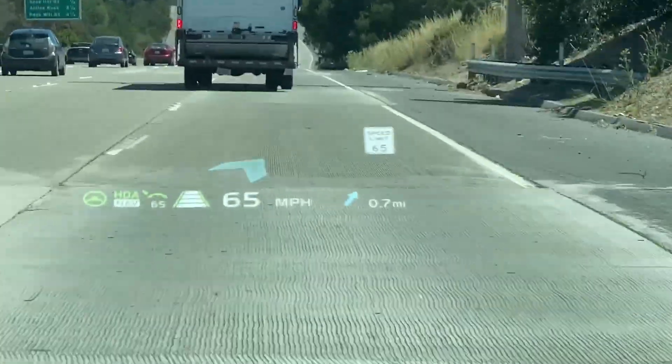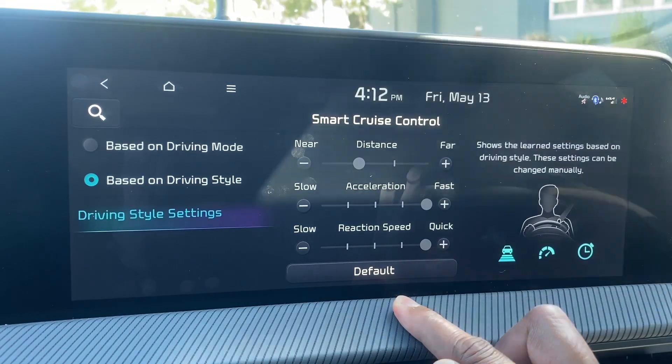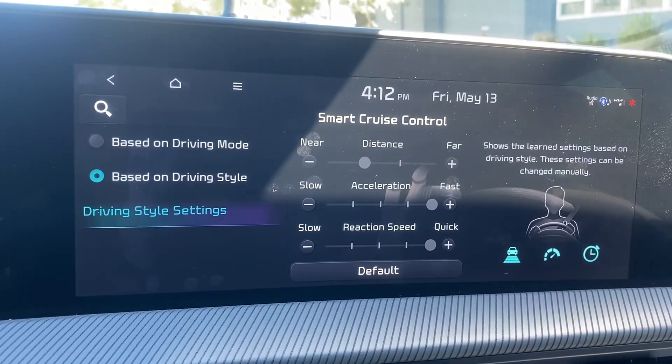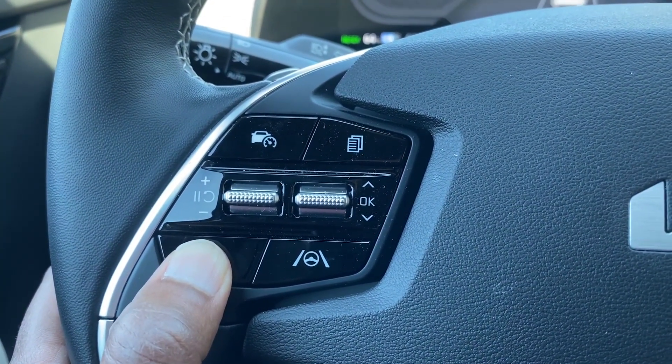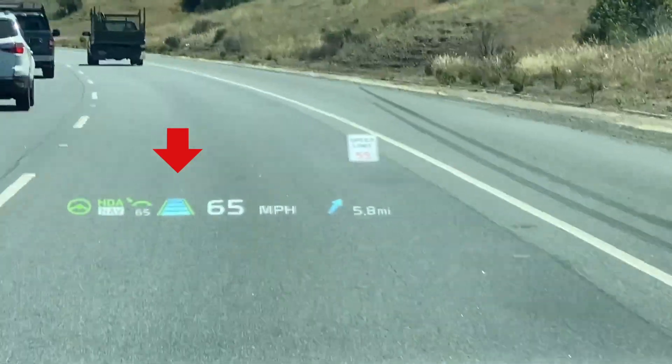You can find what it's learned by going into the Smart Cruise Control settings. In my case, it's probably been a little tricky for the car because my husband Brian and I both drive the car using the same profile. He's a little bit more lead foot and I'm a little bit more light foot. But based on the settings it's showing, this definitely looks like Brian's driving style that it's learned. You can also adjust these settings manually. While it uses the driving style characteristics by default, you can also change the driving style to be based on drive mode instead. Press and hold the distance bar button and the bars turn blue — now it will adjust the distance, acceleration, and reaction speed based on the drive mode: Normal, Eco, or Sport.